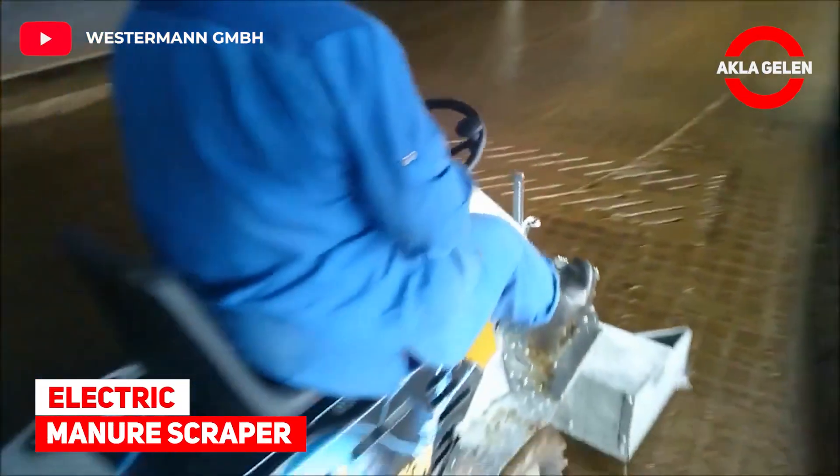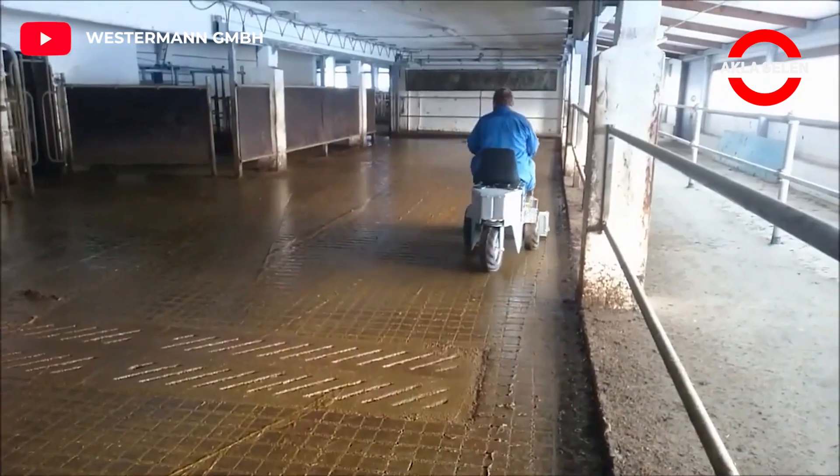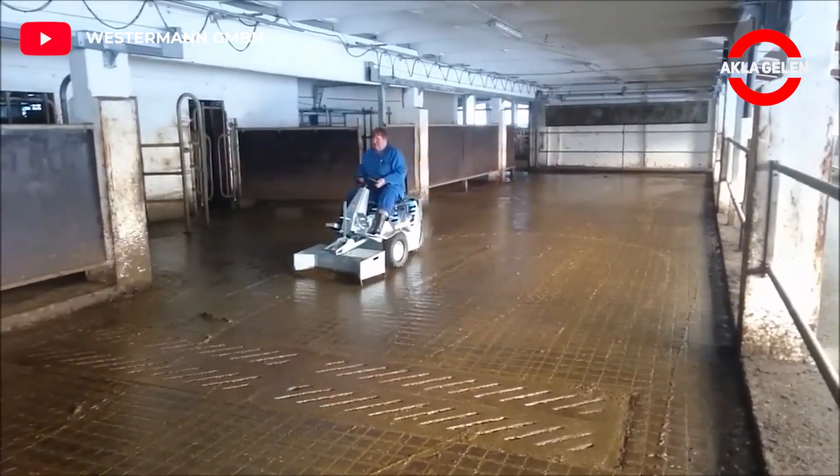Electric Manure Scraper: This machine with a multifunction rider is an electrically operated manure scraper.